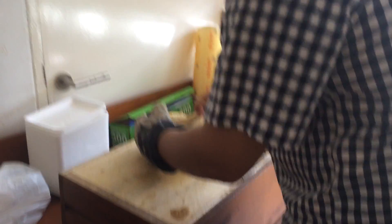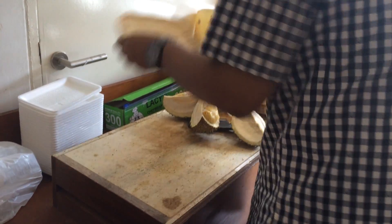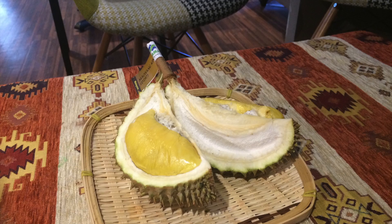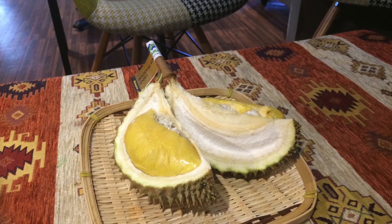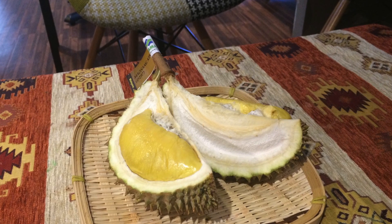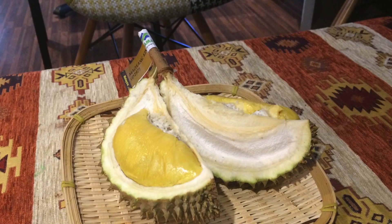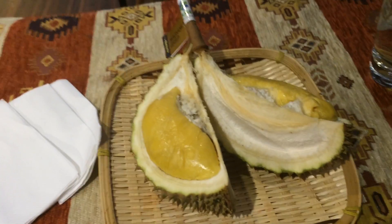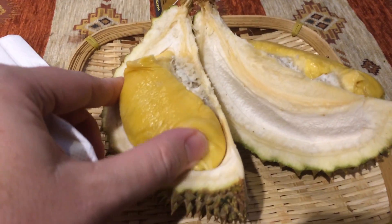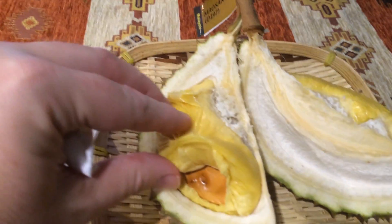When you first walk into the place there is a smell of fruit, and that smell is the smell of durian. You really hit it when you walk into the refrigerated area. I would describe it as a bit like a rotted fruit — it reminded me of the smell of being in a butterfly conservatory where they're putting out some rotted fruit. I didn't find it to be harsh; it was a very sweet smell, so I did not find the smell to be nearly as offensive as people talk about with durian.